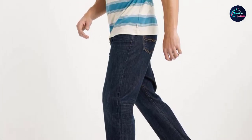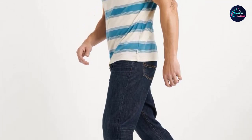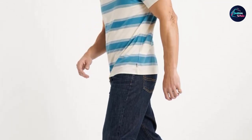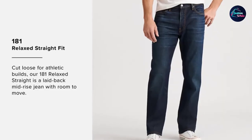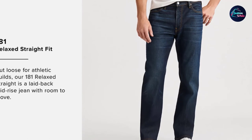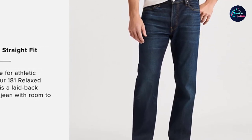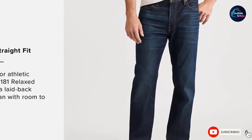User reviews suggest that users had a difficult time finding jeans, but after buying this one they are completely satisfied. Some users suggest that the stitching is done perfectly and the build quality is amazing. Before buying, make sure to check the size of jeans that matches your body before ordering.